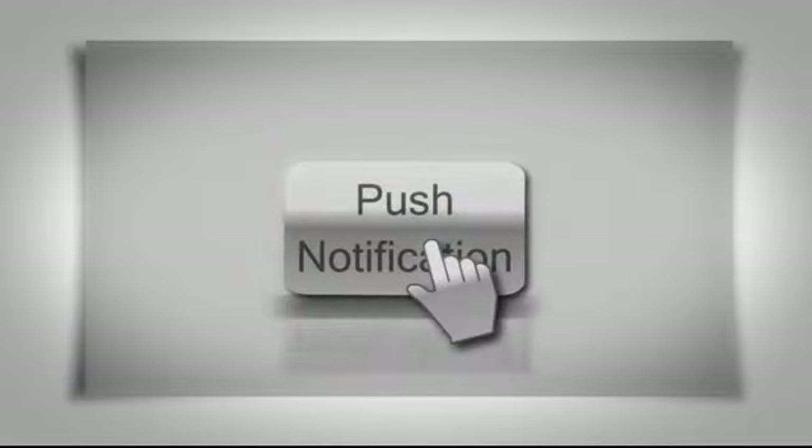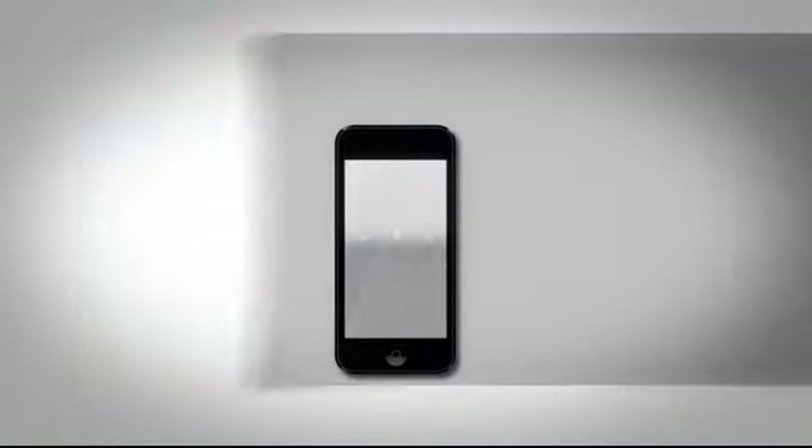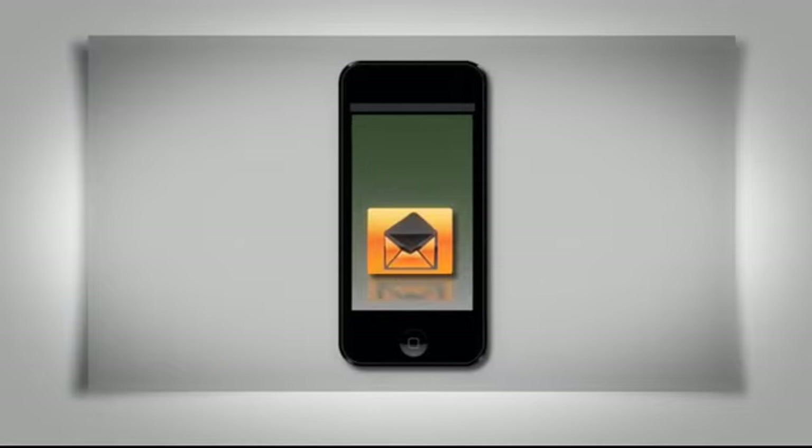With the unique push notifications feature, you can ensure your business messages reach your customers quick and easy. Best of all, you get unlimited messages that can be delivered instantly or scheduled for future delivery. And they're free!